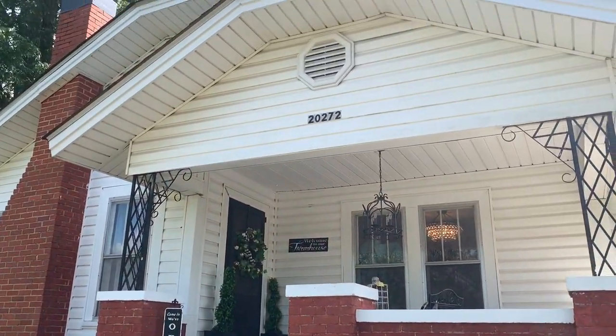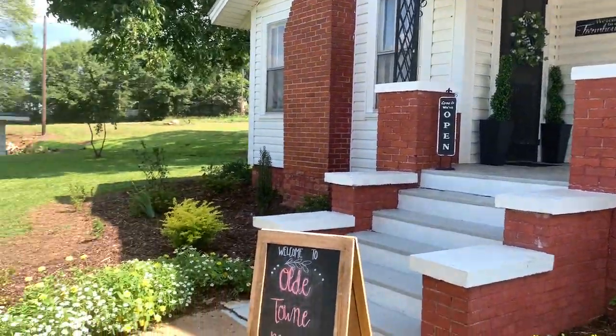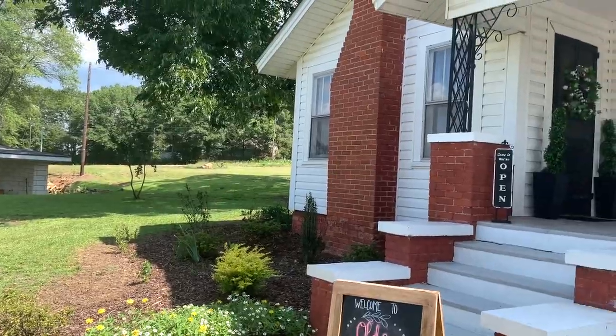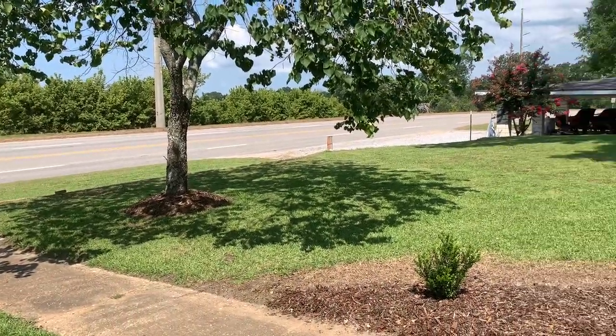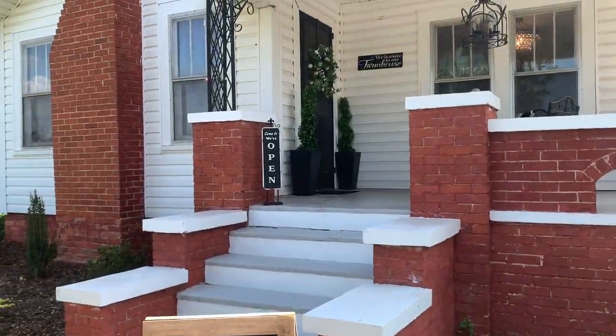We're about to hop in and go for a tour. It is such a cute little home that they redid — it's right off of Highway 31. It's kind of loud out here because of the highway, so I was going to show y'all a little bit of the outside and then we will meet the owner Wendy.